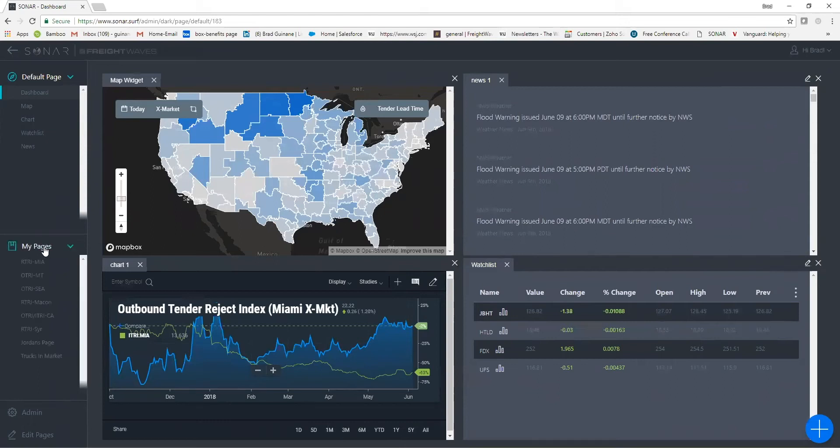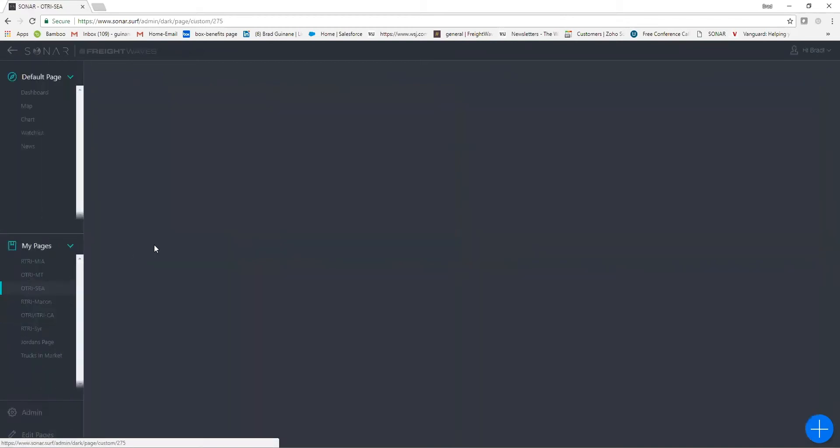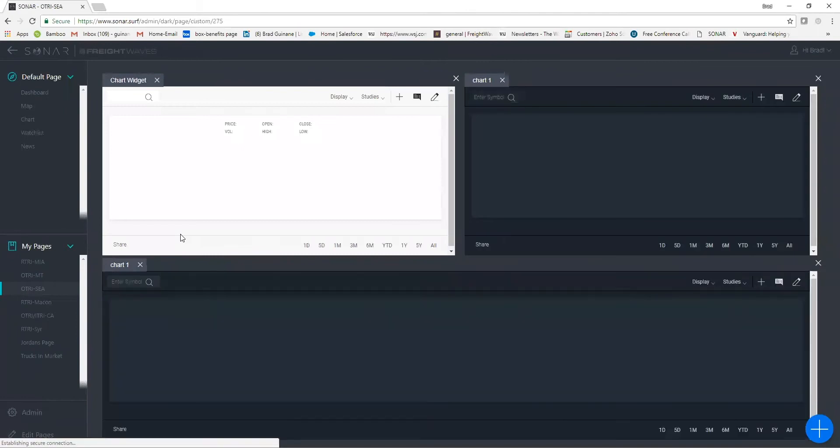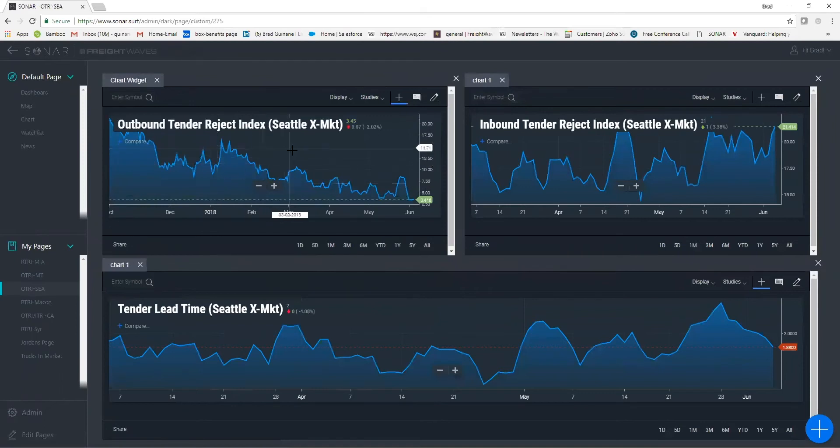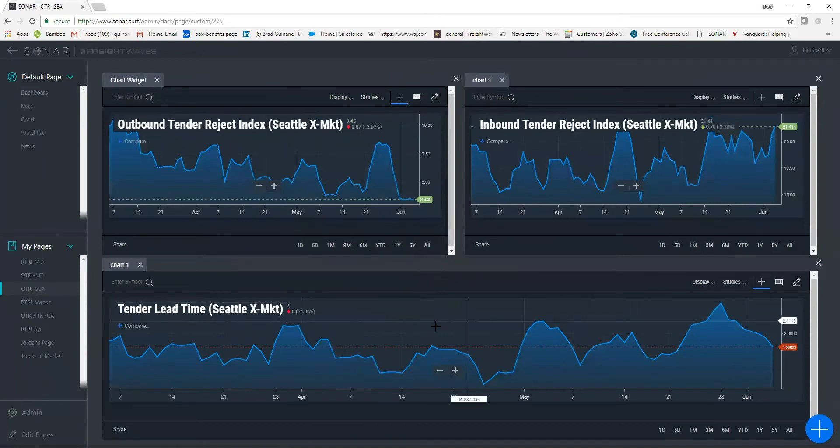The first market we're going to look at is tender rejections in the Seattle X market region. In the top left we have the outbound tender reject index in the Seattle X market, and we're showing the inbound tender reject in the Seattle X market. We're looking at these on a three-month overview, and we're also going to compare the tender lead time and show how you can use it in association with tender rejection indexes.